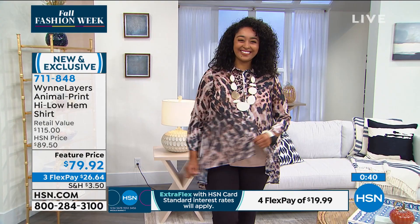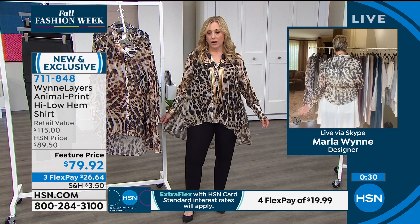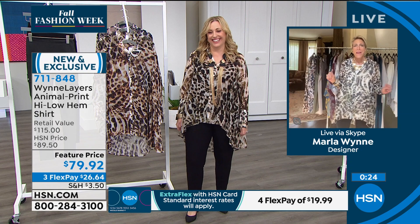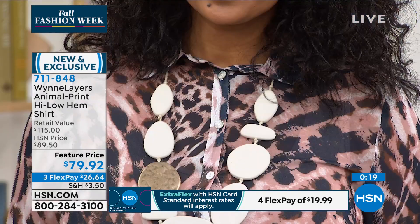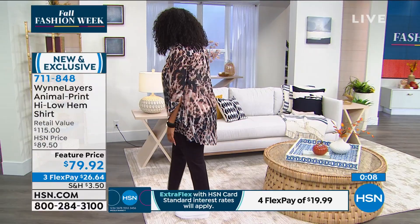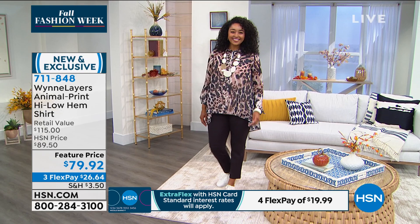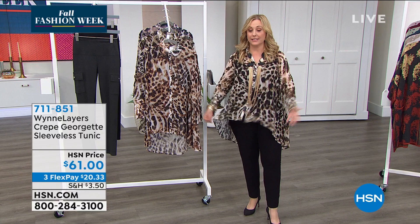Kenya is wearing a two-pack tank underneath, and Marla created a little tank specifically to go with it — the back comes down in the same shape. At $26.64 to get home, the quality is incredible and season after season you're going to love this top. The crepe Georgette sleeveless tunic is available at $61 in canvas, fern, latte, and black — brand new and exclusive. It's a great layering piece that pairs perfectly under the animal print duster.